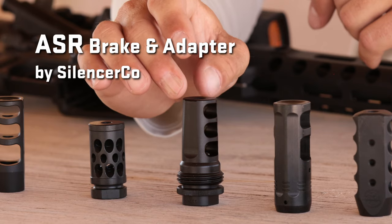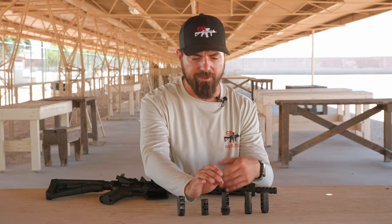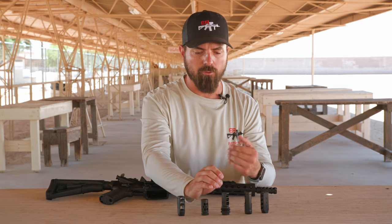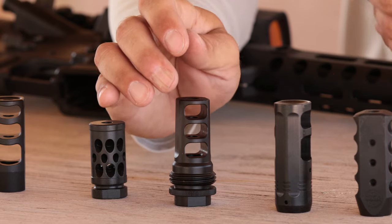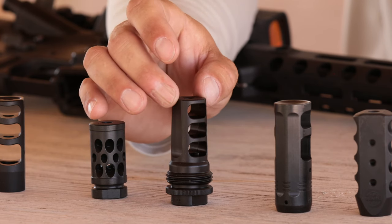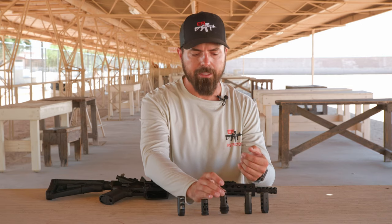Next is the SilencerCo ASR, which is designed as a suppressor adapter. When you get into the suppressor game you want an effective silencer and a good muzzle device and mounting system that doesn't come loose. I really feel SilencerCo did a great job with their ASR system — it locks on, doesn't come loose, and rarely locks onto the weapon where you can't remove your suppressor. In addition, the recoil reduction is quite impressive. There are some that are slightly more effective, but all in all I think SilencerCo really nailed it with the ASR.